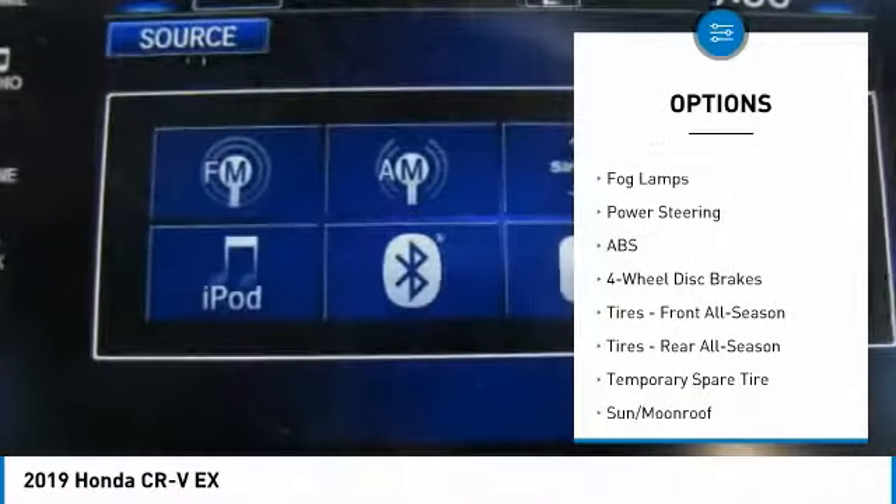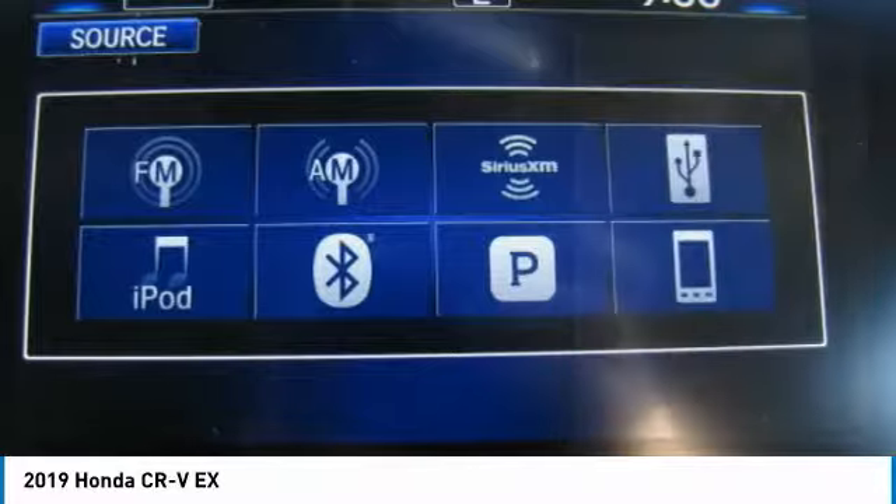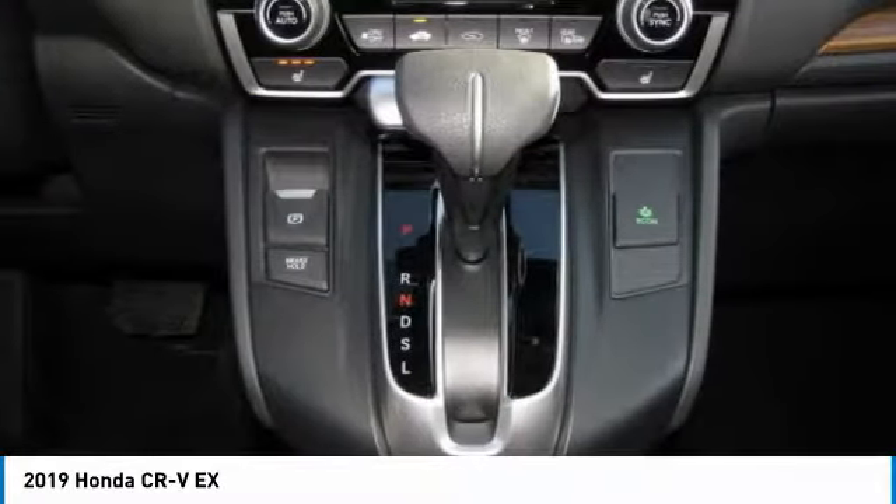Aluminum wheels, rear spoiler, brake assist, intermittent wipers, daytime running lights, privacy glass, fog lamps.